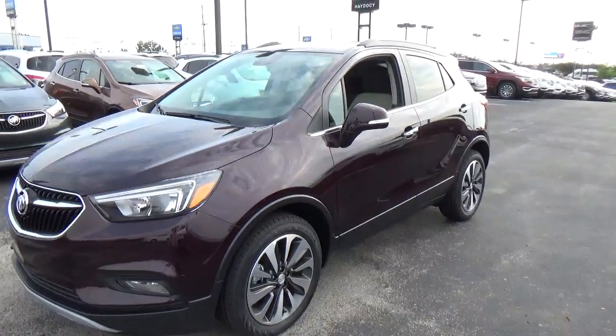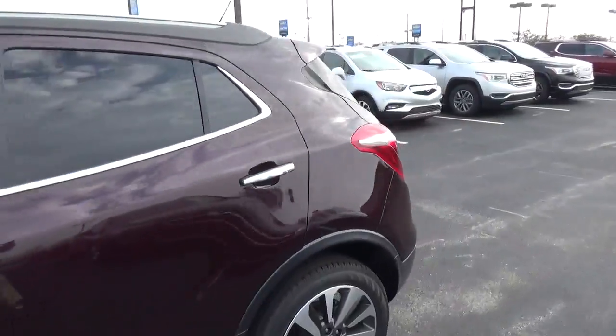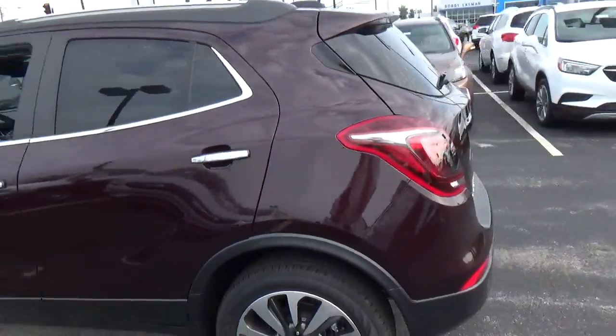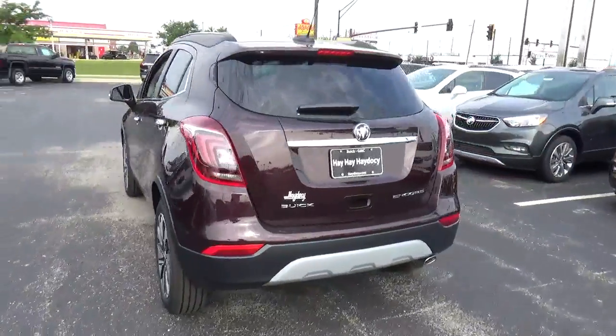Today we've got a 2017 Buick Encore Preferred with a Black Cherry exterior and a shale interior. 1.4-liter four-cylinder engine with an automatic transmission.